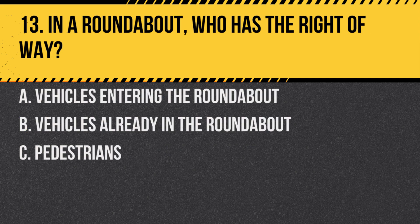Question 13. In a roundabout, who has the right of way? A. Vehicles entering the roundabout. B. Vehicles already in the roundabout. C. Pedestrians. Answer: B. Vehicles already in the roundabout. Vehicles entering must yield to traffic already circulating.